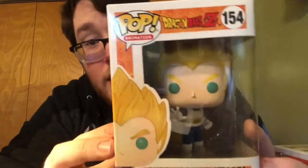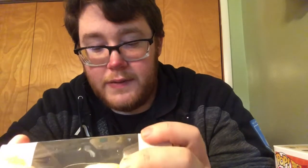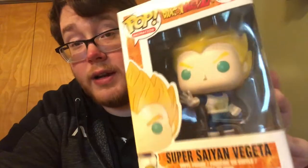And then the last one — oh cool, it's Super Saiyan Vegeta! That's actually pretty cool. I have this one already, but it's not bad. I actually like the Super Saiyan Vegeta. I have this one in my collection so this one might go for another giveaway.